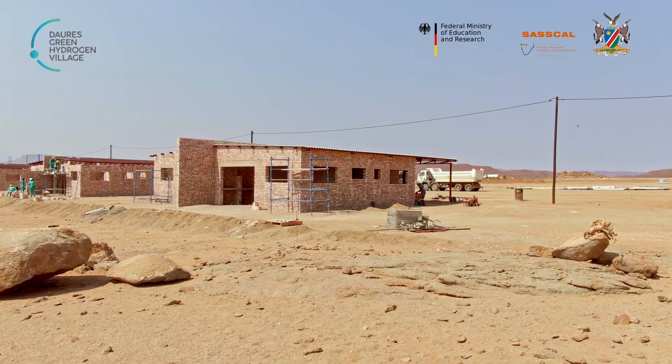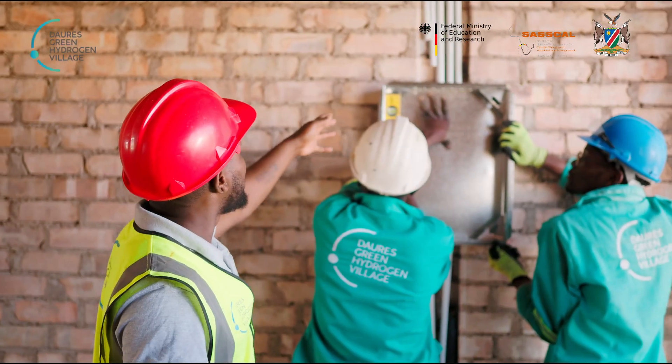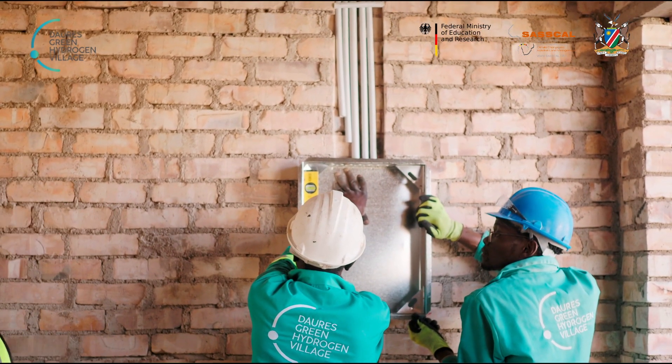We'll give you an update on what's currently happening on site. We are busy with the electrical box, the D2 boxes, the wiring for the lights, the wall boxes, and the wall switch.